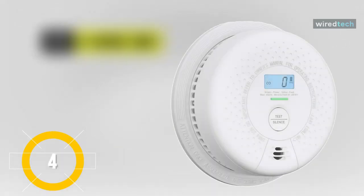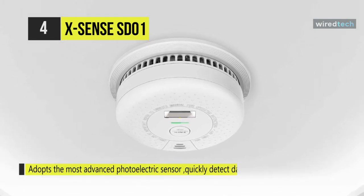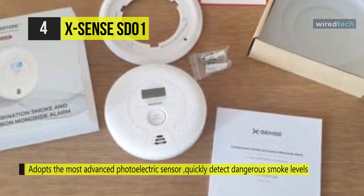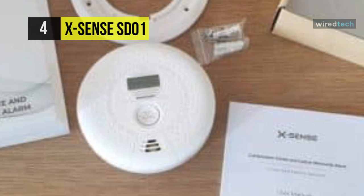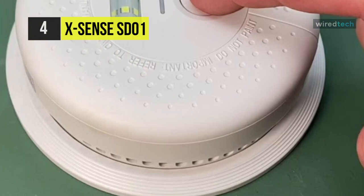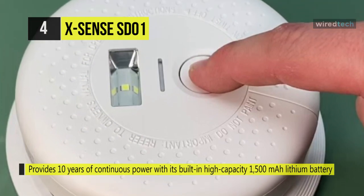The X-Sense SD01 adopts the most advanced photoelectric sensor, enabling the alarm to detect dangerous smoke levels from slow-burning smoldering fires quickly. It also provides the earliest possible warning while minimizing false alarms. The LED escape light automatically activates whenever the alarm sounds, illuminating a path to safety during an emergency. This product provides 10 years of continuous power with its built-in high-capacity 1500 mAh lithium battery.